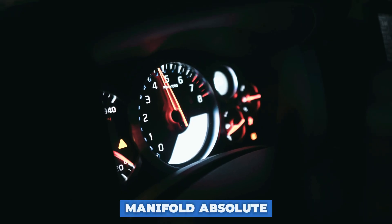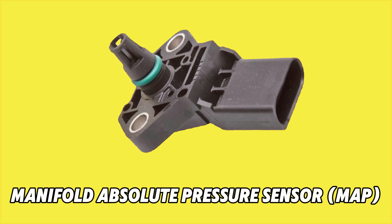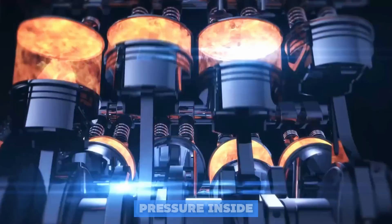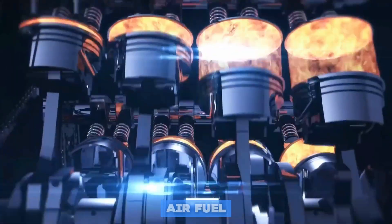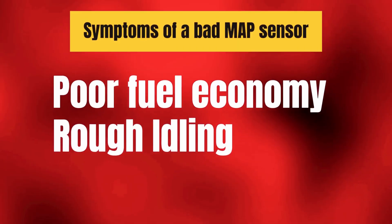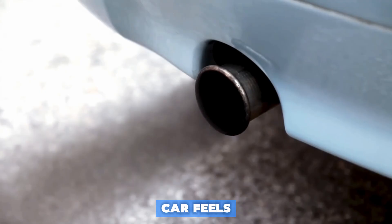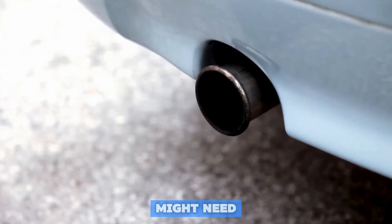Number 7: the Manifold Absolute Pressure Sensor, or MAP. This sensor measures the pressure inside the intake manifold to help the engine adjust the air-fuel mixture. Symptoms of a bad MAP sensor: poor fuel economy, rough idling, and engine hesitation. The takeaway — if your car feels like it's gasping for air when you press the pedal, this sensor might need attention.